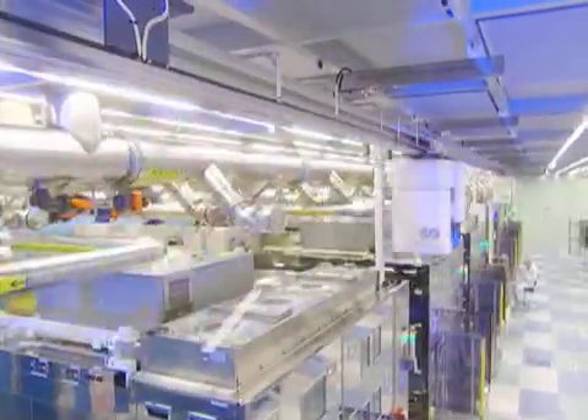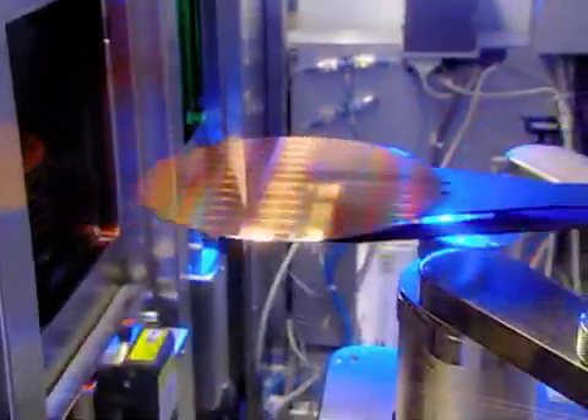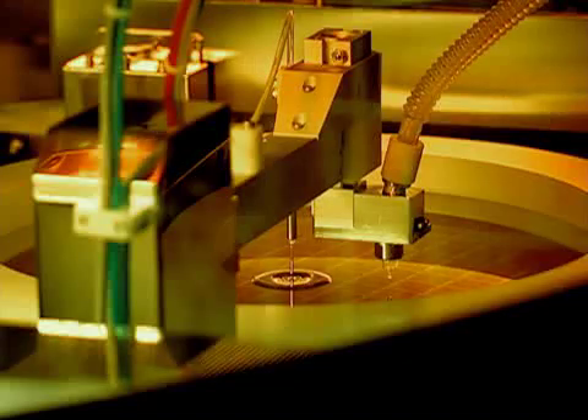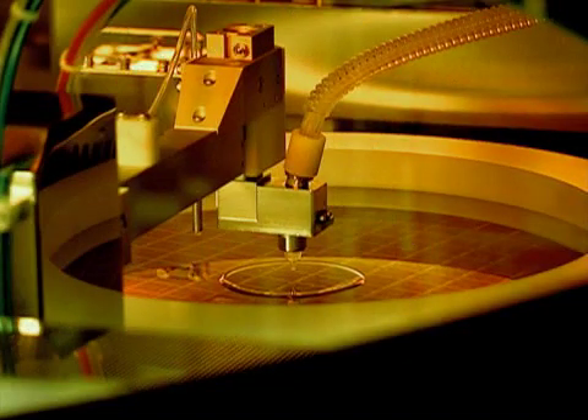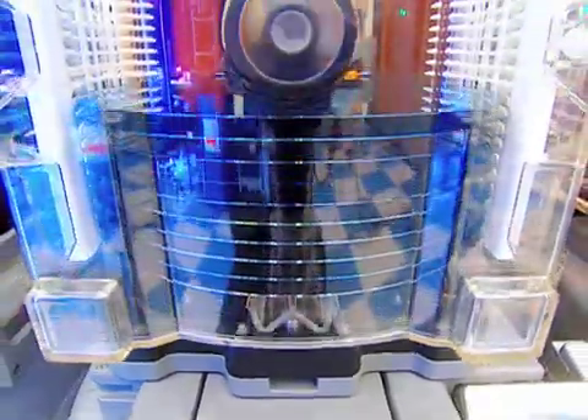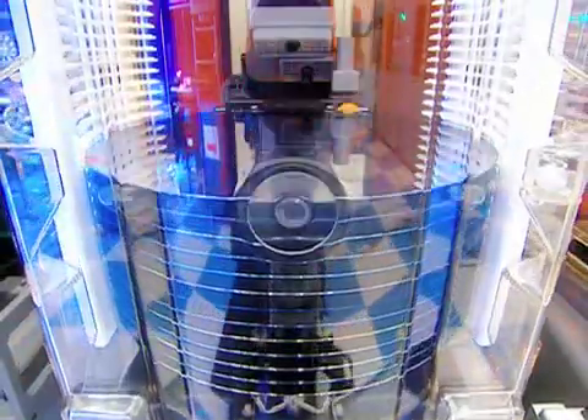IBM invested over $3 billion in a new fab to produce these large 300 mm wafers. This G5 microprocessor has over 50 million transistors and incorporates IBM's leading-edge 130 nanometer technology — that's 1,800th the diameter of a human hair. But this is only the beginning; we have already built prototypes for next-generation PowerPC microprocessors.